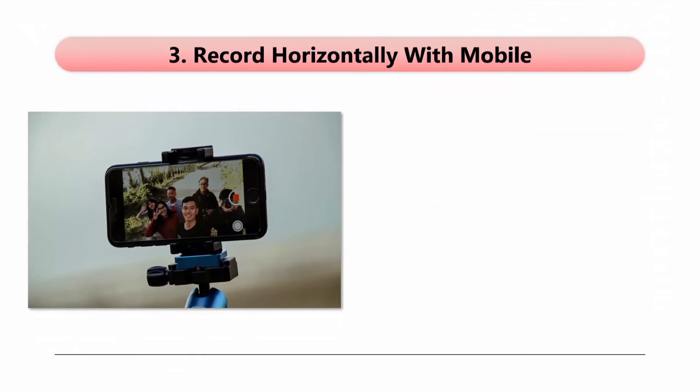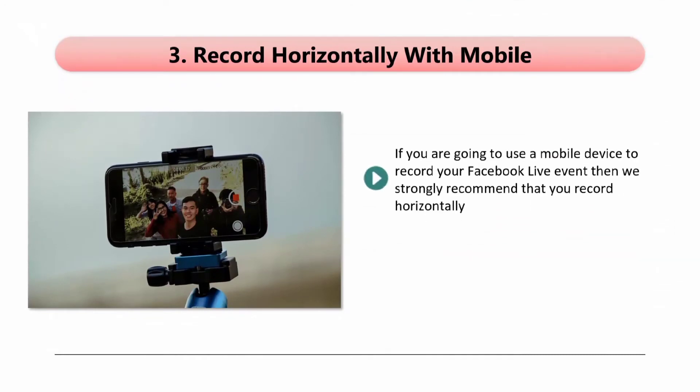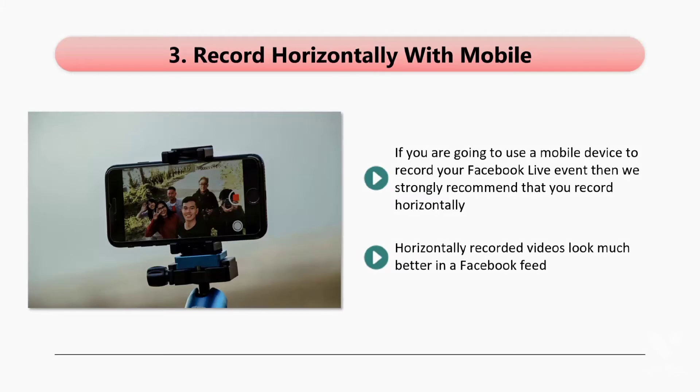Tip 3: Record horizontally with mobile. If you are going to use a mobile device to record your Facebook Live event, then we strongly recommend that you record horizontally. Those vertically recorded videos just don't look good, and you need to remember that your viewers will have to put up with this for however long your event lasts. Horizontally recorded videos look much better in a Facebook feed. You can also add a nice filter and use other tools to enhance the video quality. If you have the option of using a desktop or laptop with a high-quality webcam and microphone instead of a mobile device, we will always recommend that you do this.